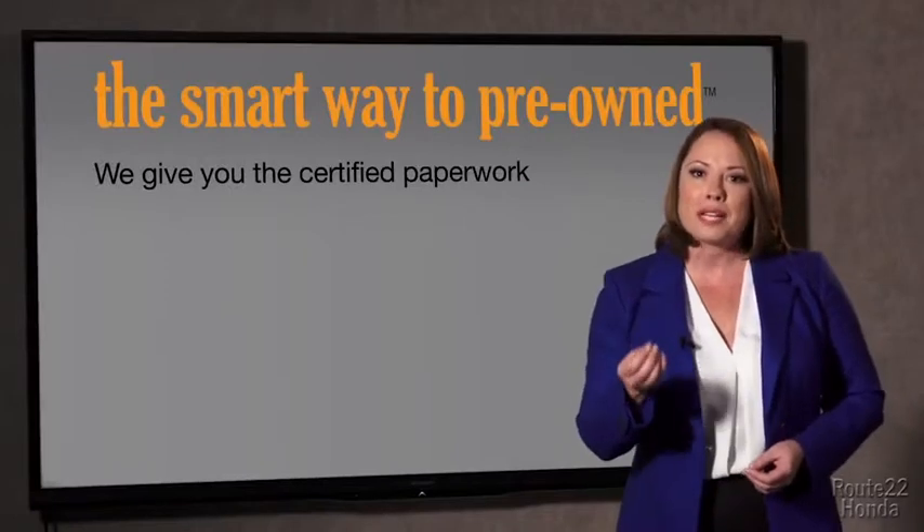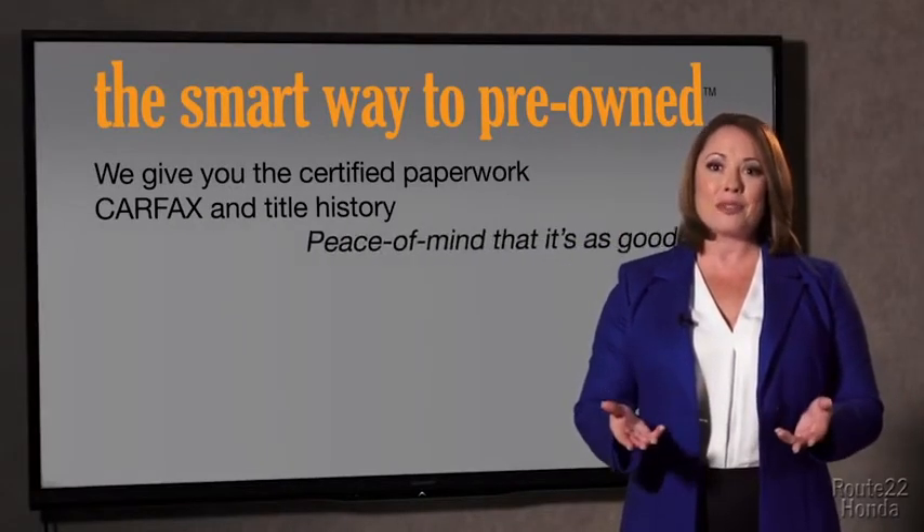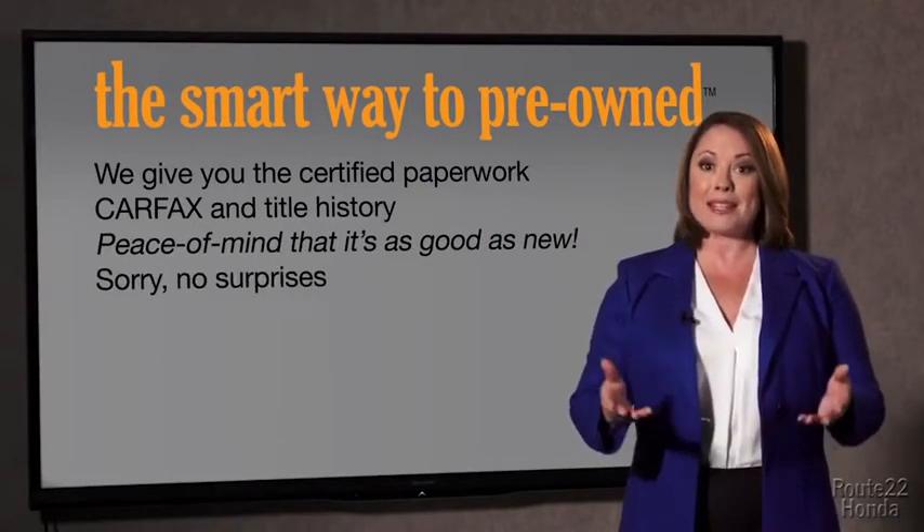The best thing I like about smart way to pre-own, besides the great price I got, is that I know I bought a good car. Why should you worry if the odometer's been rolled back or you're the victim of a salvaged or rebuilt vehicle, or worse, a washed title? We give you the certified paperwork, along with the Carfax and the title history, providing you with the peace of mind that your certified pre-owned is as good as new.